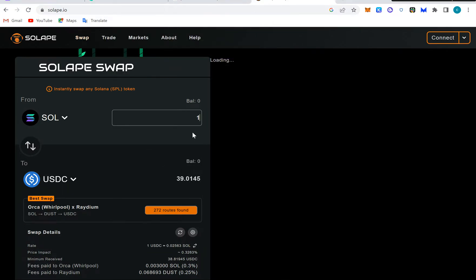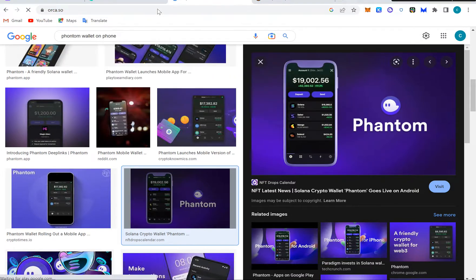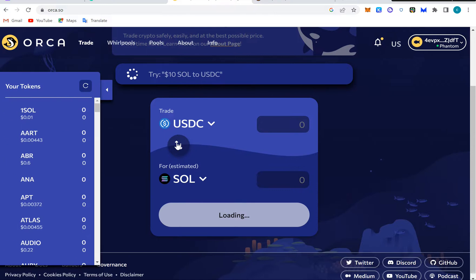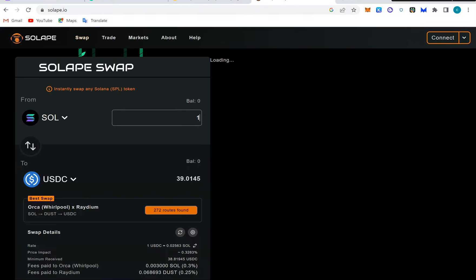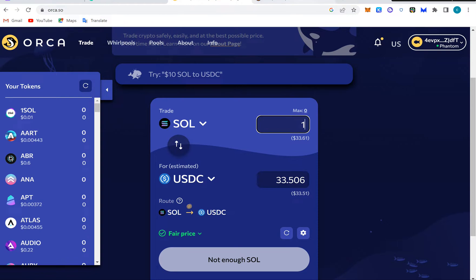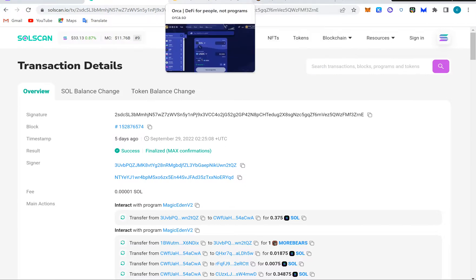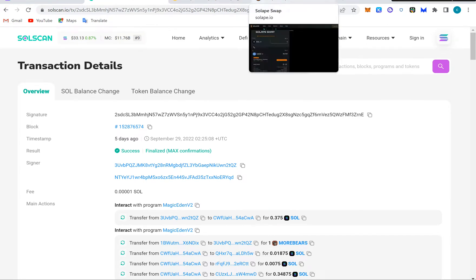I'll still teach you about arbitrage because there's money here. If you look, on Orca one Solana is 33 dollars — well, actually about three dollars — but when you buy here and go to that wallet and sell at 39 dollars, that's a six dollar profit on each one. That's arbitrage, but we're not doing that right now. To recap: after the DEXes we have Solscan for receipts, then Orca, Jupiter Aggregator, and Solip DEXes.